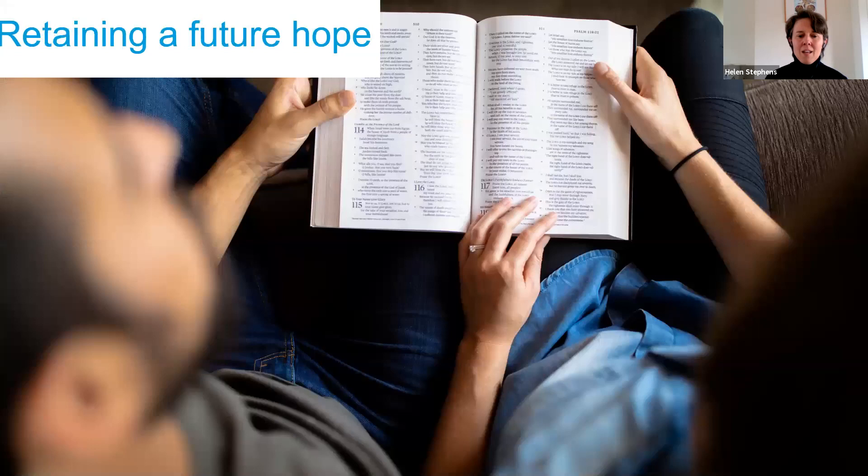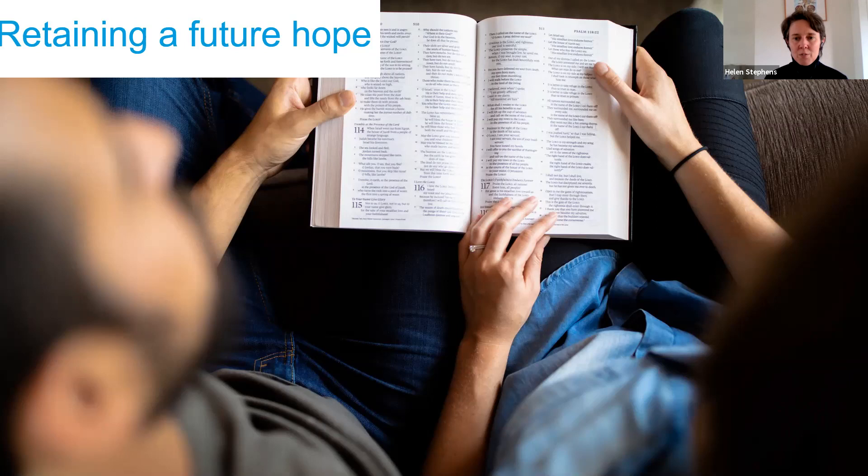The second aspect is finding and retaining a future hope. We know that God loves this earth and has promised it has a future. The creation itself will be set free from its bondage to decay, and we know that Jesus' resurrection was not just for us but for all living things in Colossians 1:15. So we can have a future hope even if sometimes it can be hard to find that. It's about holding that hope and helping others find hope in the action we can take together.